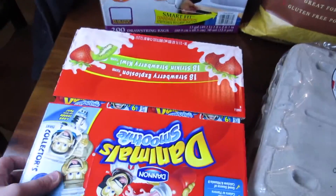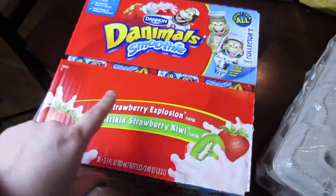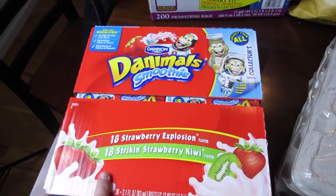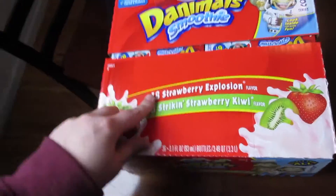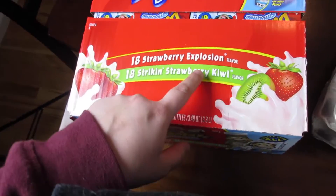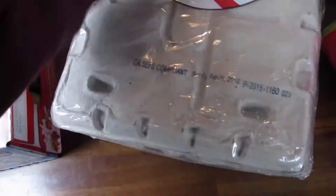We just went to Costco and I thought I would show you guys what I got. The first thing I got were these animal crackers and they were nine dollars with a three dollar instant rebate, so six dollars for these. It comes with 18 strawberry and 18 strawberry kiwi.